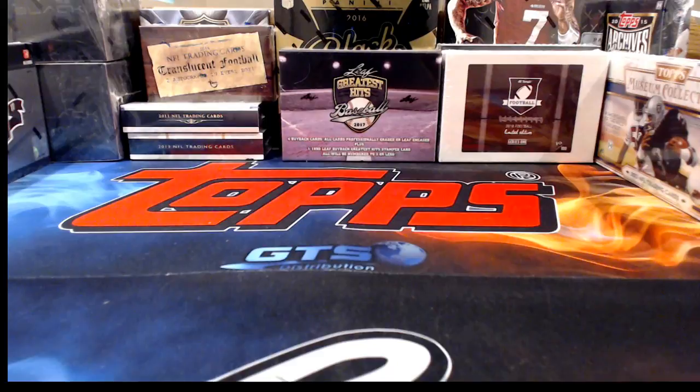Hi guys, we made it to another weekend! Tonight we're opening all football — no other sports. We have a one-box break of Hit Parade Limited Edition football, a one-box break of 2017 Plates and Patches, a one-box break of a Gold Rush full-size autographed football helmet, and then a half case of Panini Contenders Draft Picks football, which just came out today.